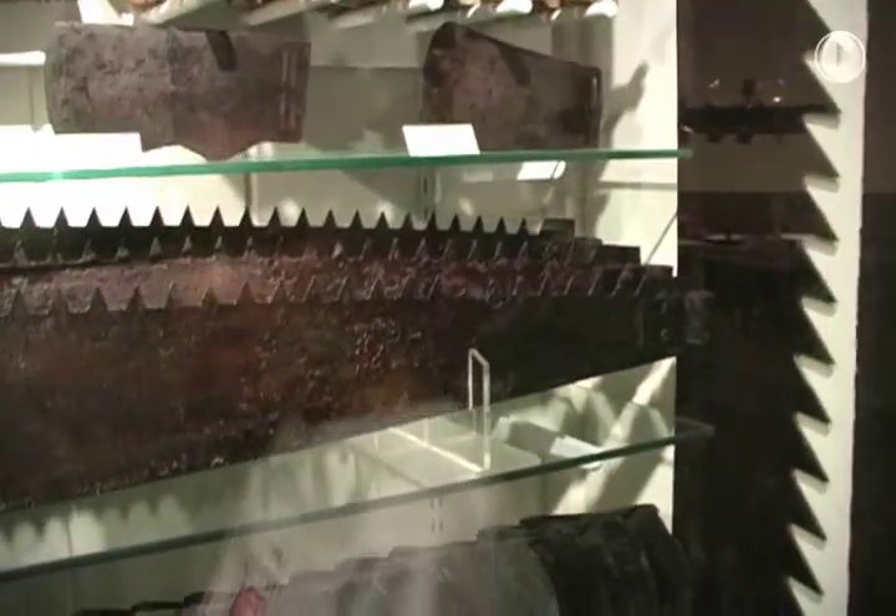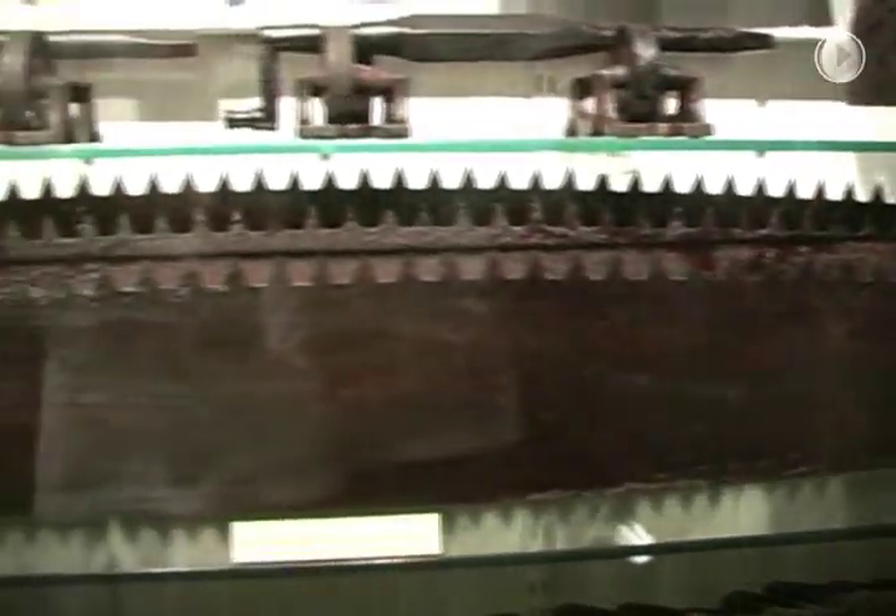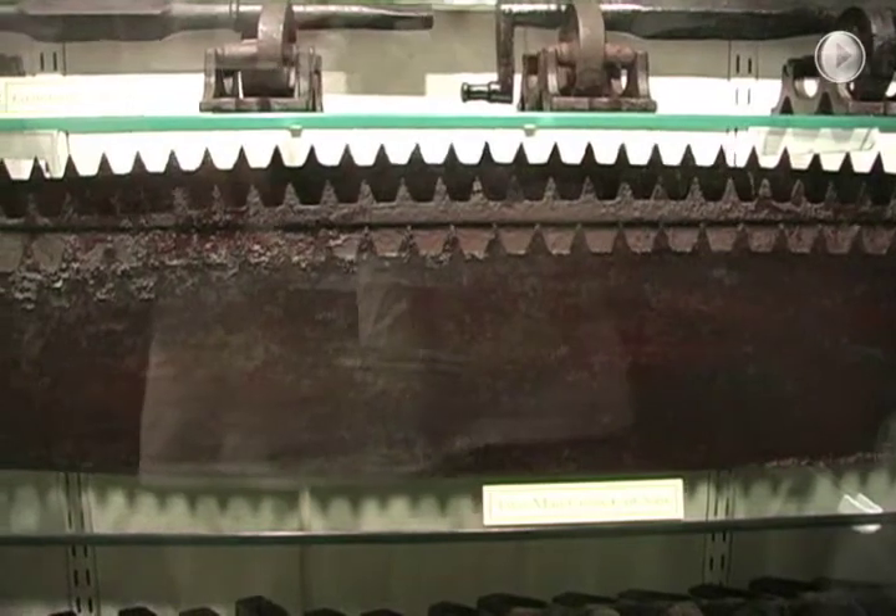The Arabia's job was to take things to pioneers so they could build homes. And here is a big saw they used to cut wood — it's called a two-man cross saw. This is what pioneer life would look like with the Arabia things that it was carrying.